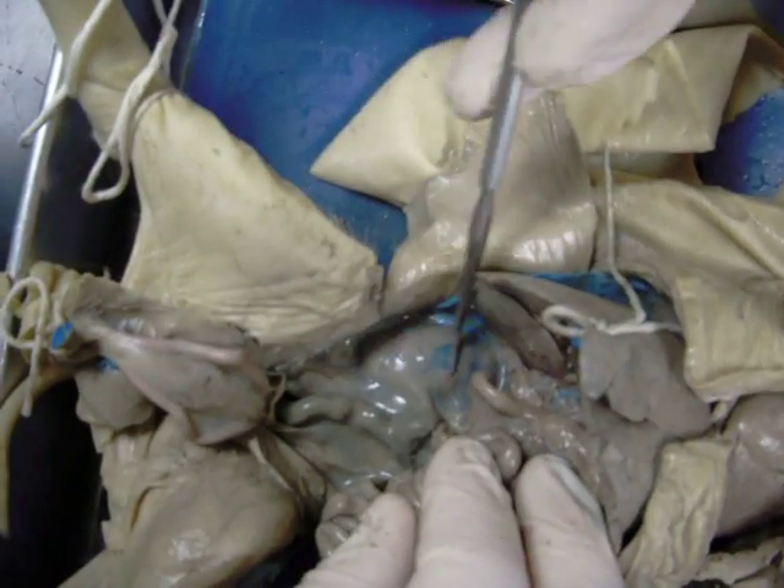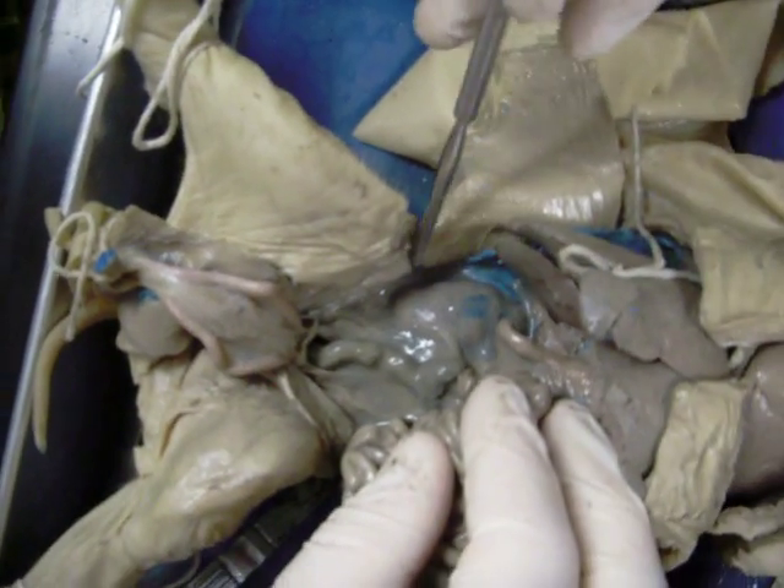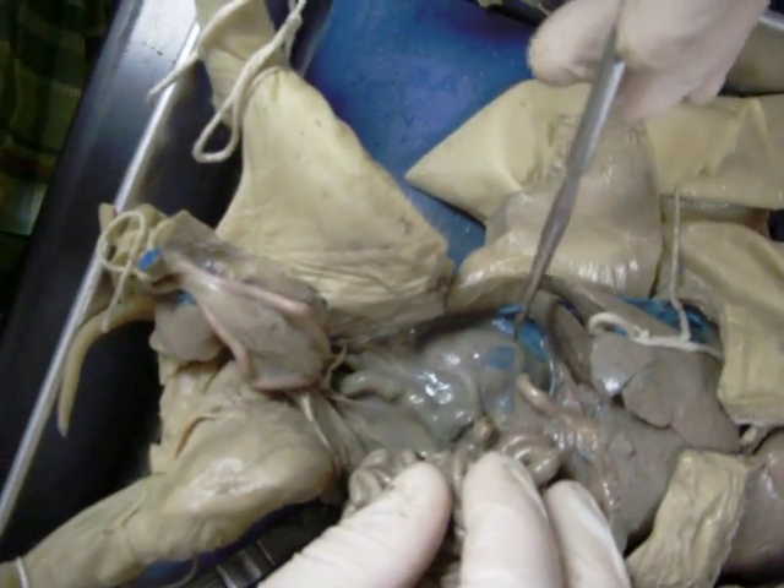Looking posteriorly, we have the kidney. The kidney is on the other side of a membrane called the parietal peritoneum. You have to remove the parietal peritoneum to see the kidney. And yes, it is the same membrane as the one we've already seen.